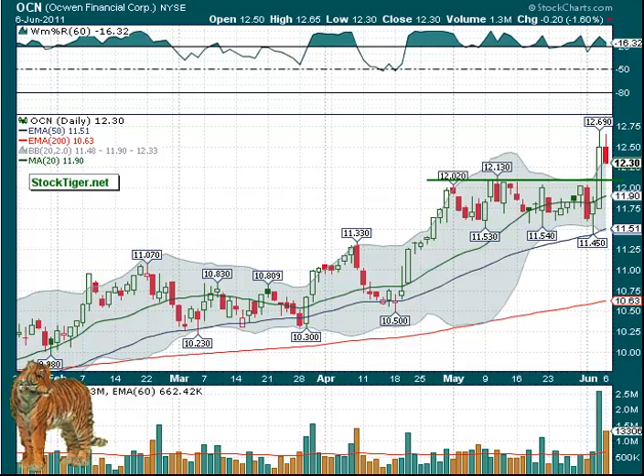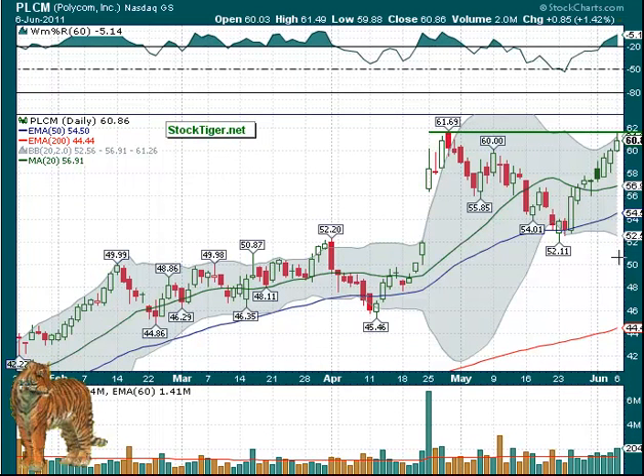PLCM is another long candidate over $61.64. It's been moving up steadily — about three days in a row fighting the market and moving up. It'd be nice if it goes sideways and then can break over $61.69.